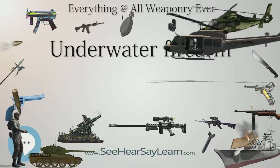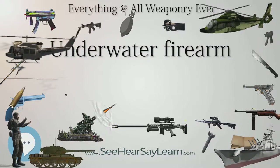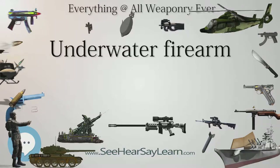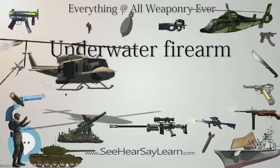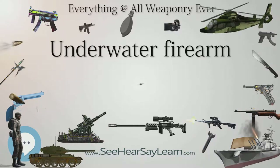Among the many engineering challenges in designing underwater firearms is developing a weapon which can be effective both underwater and out of water. The ADS amphibious rifle is an early example of such a weapon, first fielded by Russian special forces in 2000. The folding-stock ADS amphibious rifle is capable of firing two kinds of ammunition, both of 5.45mm caliber.